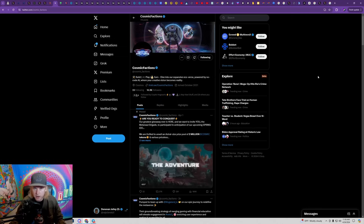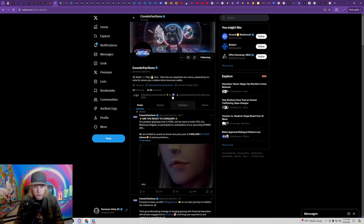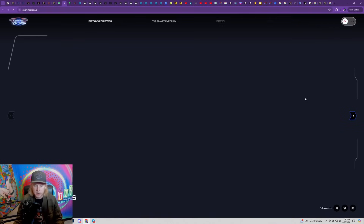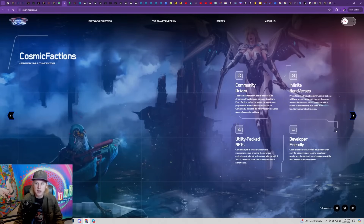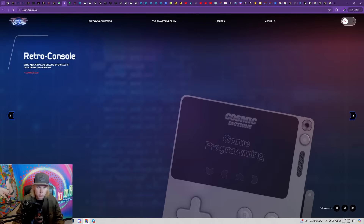Cosmic Factions will have their own no-code AI-powered engine so anyone can build their own game without knowing how to code. Coming over to their website, they're going to have their own NFTs, skins and digital items, their own metaverse, and an NFT launchpad where you can get access to exclusive mints. They also have a drag-and-drop game builder — that's the AI thing we were talking about — so we can build our own games. I've had an idea for a blockchain game for years, and I think blockchain gaming is going to be absolutely huge.